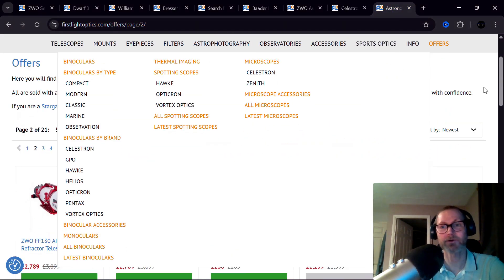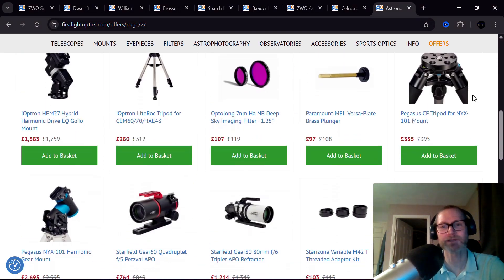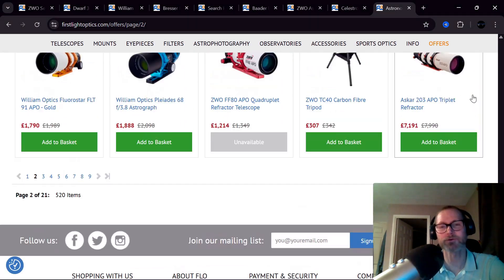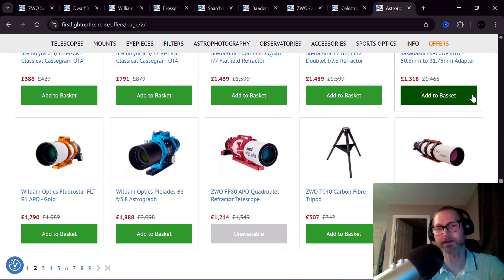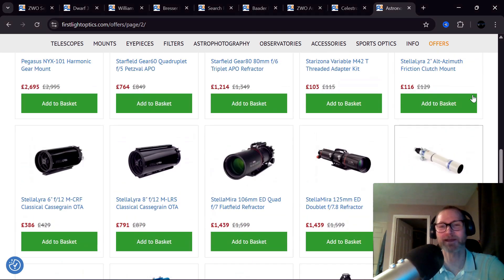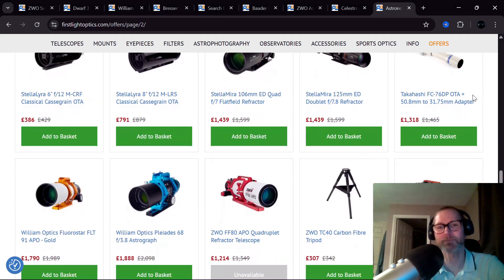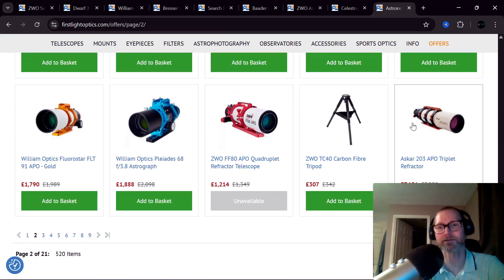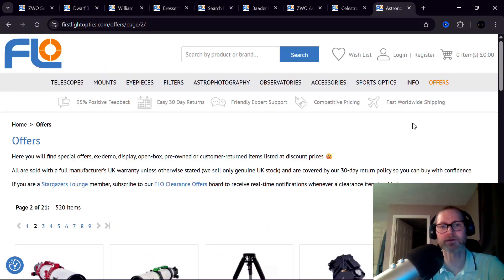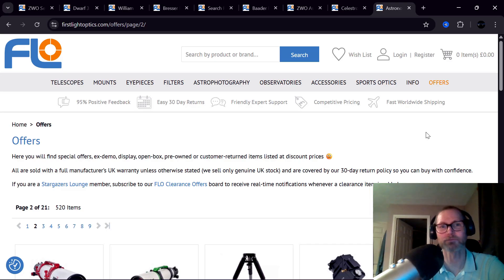Finally, we've got an absolute shed load of stuff on the offers page at the moment — pages and pages of good deals. Partly because we had a massive show at the International Star Party this year, and a lot of this stuff is open-box items that were shown just once for one day, sat on display with people looking at them, and therefore you get a saving. Other things are customer returns and warranty repairs. There's a lot of ex-display stock that's only been used for one day at a show.